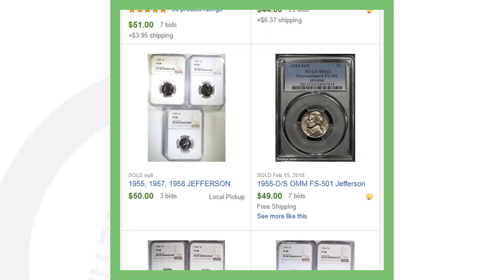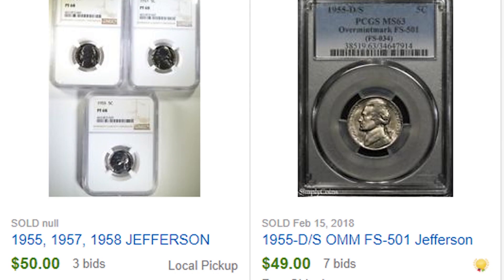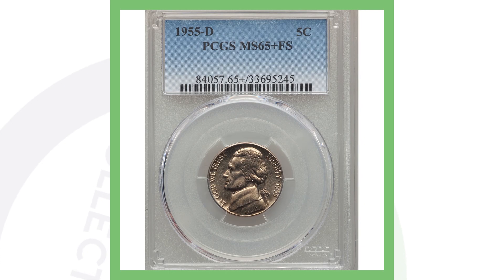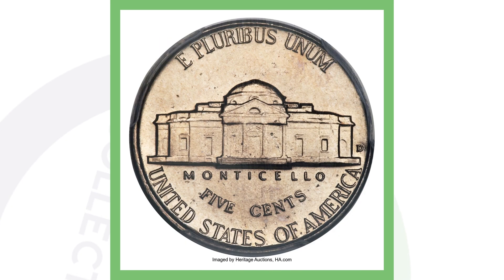Here are some 1955-D over S mint mark examples that sold on eBay. One at Mint State 63 sold for $49. If you want to see what your coins have sold for in the past, check eBay's sold listings to get a rough estimate based on condition. A very high-graded 1955-D only sold for $10, but a 1955-D at Mint State 65 Plus with full steps sold for over $6,400.